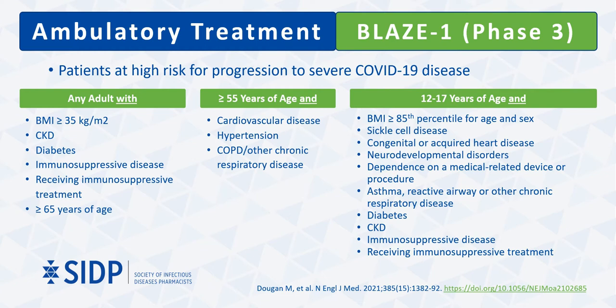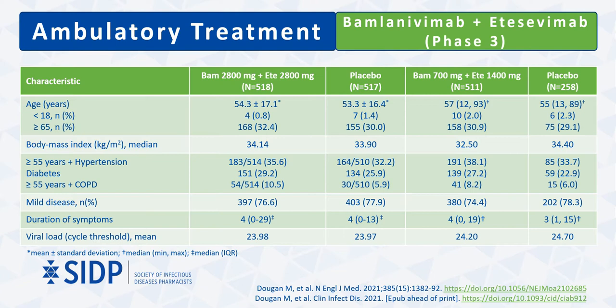The definition of high-risk patients for phase 3 inclusion was nearly identical to the first iteration of the monoclonal antibody EUA guidance. Baseline characteristics across all arms showed an average patient age in the mid-50s, with about 30% above age 65. Despite the lower age cutoff, very few patients between ages 12 and 18 were included. The top three high-risk conditions were diabetes in all patients and hypertension or COPD among adult patients ≥55. The vast majority had only mild disease, with a median symptom duration of just three to four days.